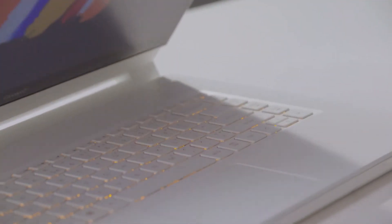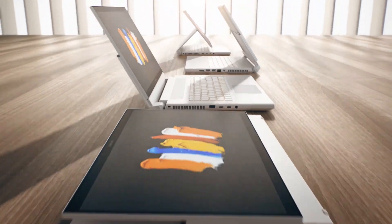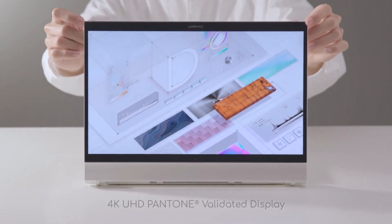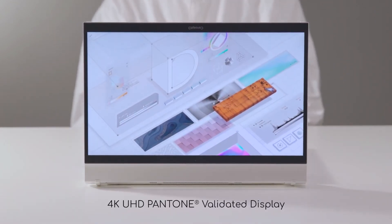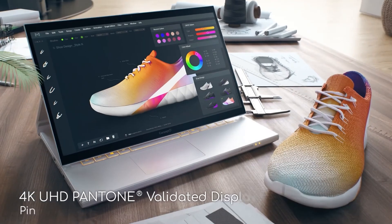Number 1: the Acer Concept D 7. The Concept D range from Acer is specifically designed for creative professionals, especially for highly visual work, as you can tell from the Pantone validated 4K UHD display with 100% Adobe RGB colour gamut — equally helpful for designing houses or these shoes.